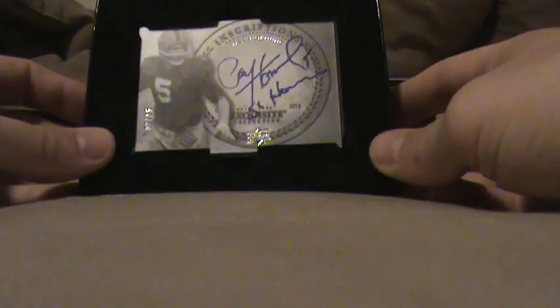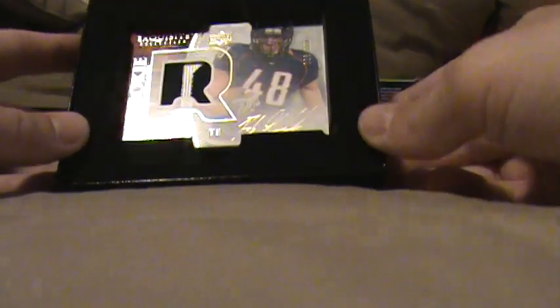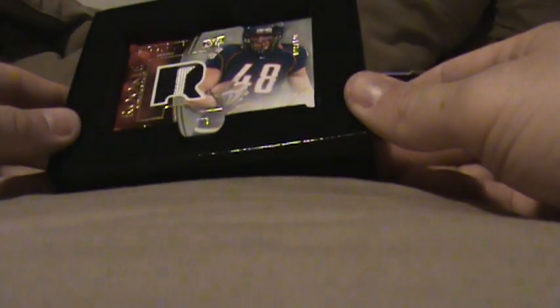Paul Hornung inscriptions, and that's out of 25. He inscribed '56 Heisman.' And a Rob Gronkowski two-color patch, out of 120, signed in gold.